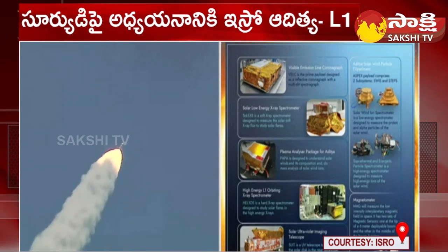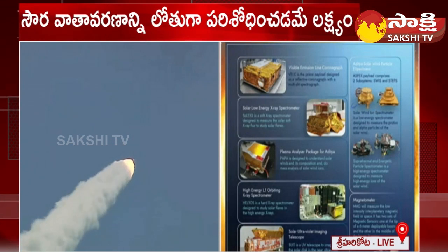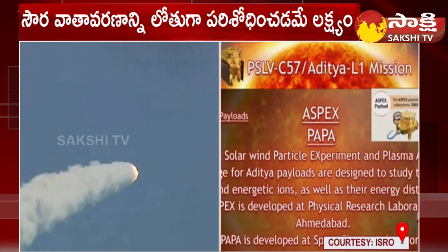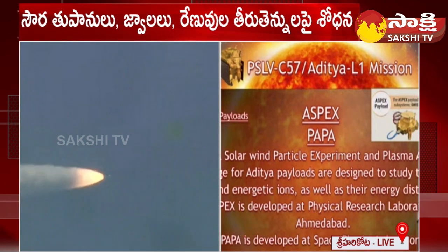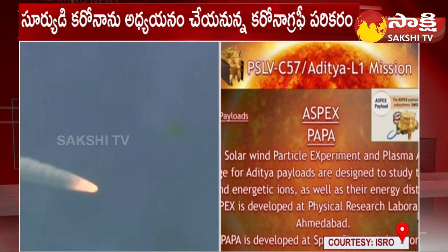The fifth payload is the Aditya Solar Wind Particle Experiment, otherwise called ASPEX, which comprises spectrometers to measure low-energy particles and high-energy ions. This payload is developed by the Physical Research Laboratory.